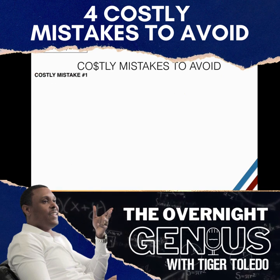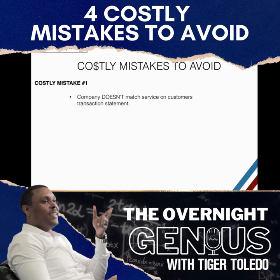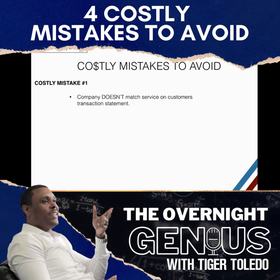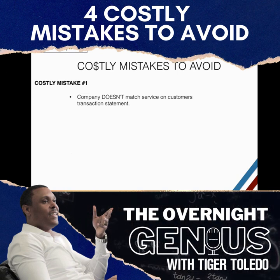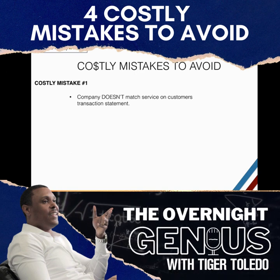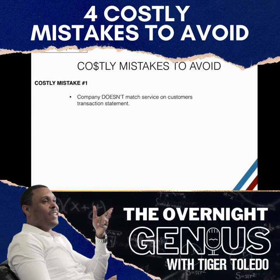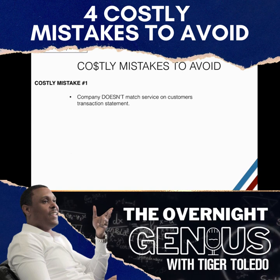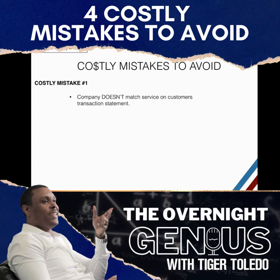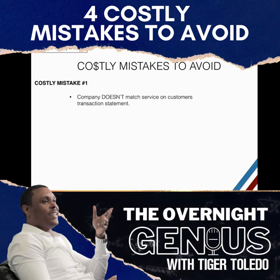The company I had registered with PayPal did not match the notary business. What that means is when I would run a person's credit card to do the transaction, when the person looked on their credit card statement or bank statement, it did not read 'U.S. Notary Agency' — it read a completely different company that I owned at the time, which was called Gullyware Systems.